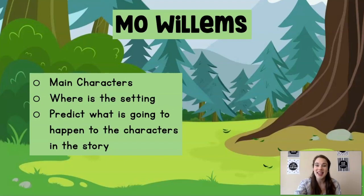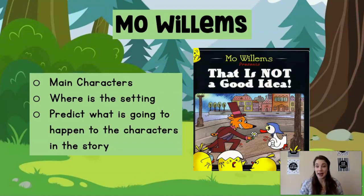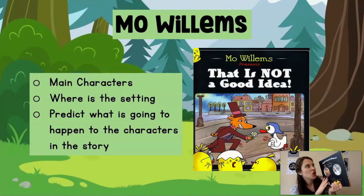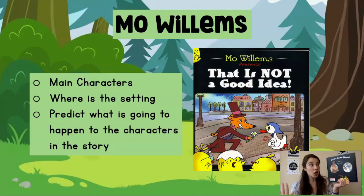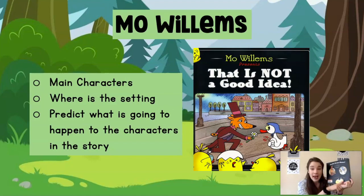You ready to see what our story is going to be today? It is going to be — That Is Not a Good Idea. Here is my book. The back says: thrills, drama, dinner. Can he outfox her, or will her goose be cooked? And at the bottom there are these little chicks, and in the book the chicks like to do lots of warnings. They say: I can't wait, I can't watch. Gasp.